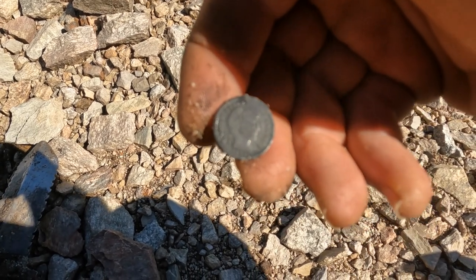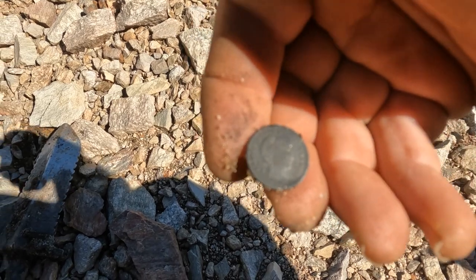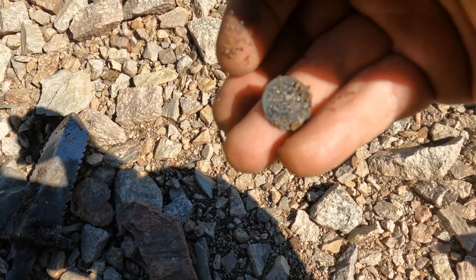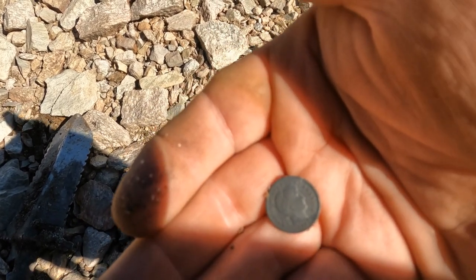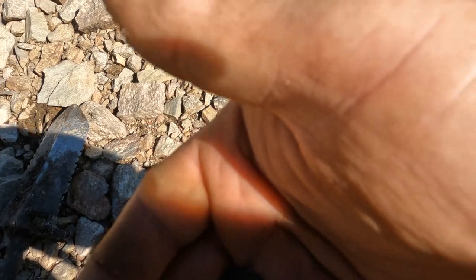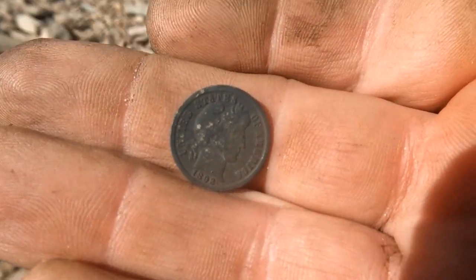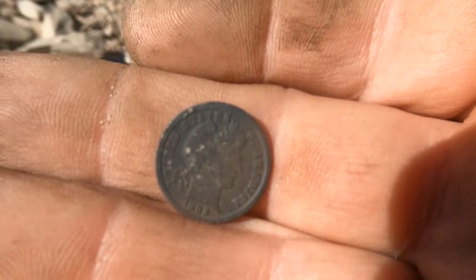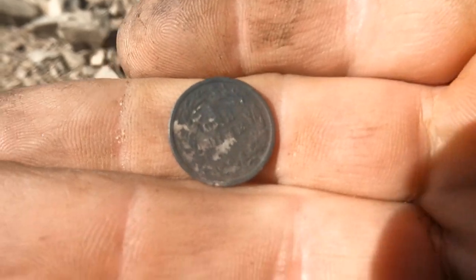I thought it was going to be an Indian Head — it's a Barber dime! Whoa, now that is worth it. I'm not going to scratch it. Let me wash it in the lake. Hopefully you can see that — I put on my close-up lens. That is an 1892 Barber dime.